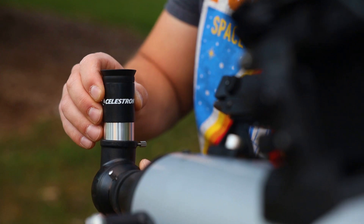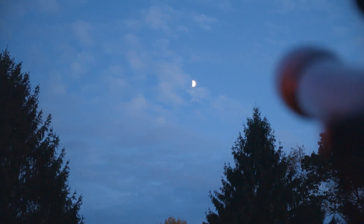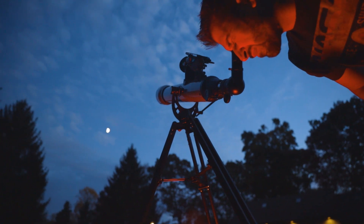My Messier Marathon series is designed to provide quick and easy ways to locate, identify, and understand the best deep-sky objects to view in your telescope or binoculars. Many times, however, in most real-world circumstances, you would view or image many of these objects in a single night. In today's video, we're going to start to change it up a bit.